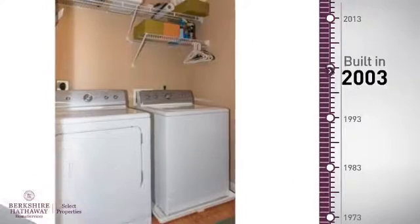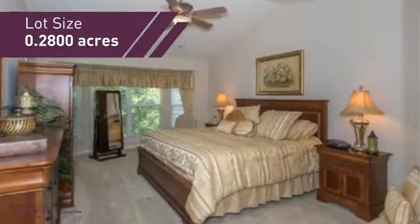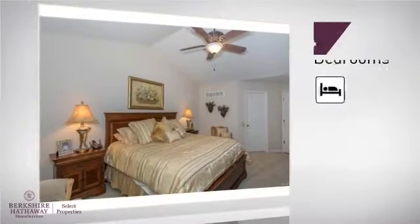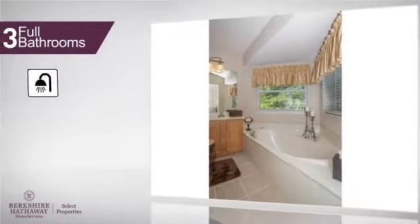This property was built in 2003 and features over 1,700 square feet of space, giving you a spacious layout to play host or kick back and relax after a long day. Inside, you'll find four bedrooms, so everyone has a private space to come home to, as well as three full bathrooms.